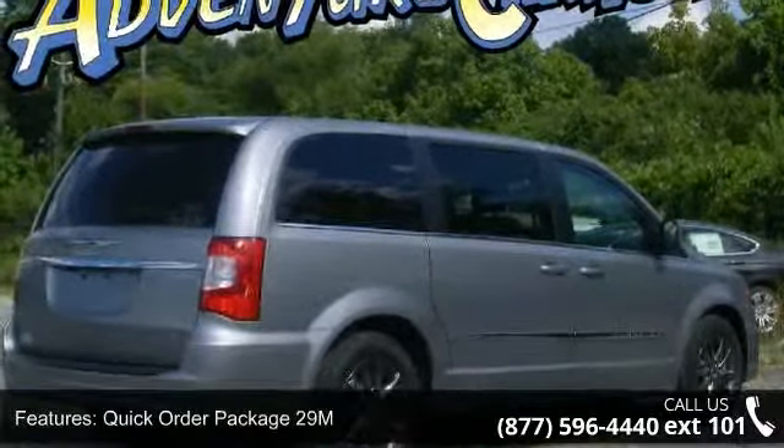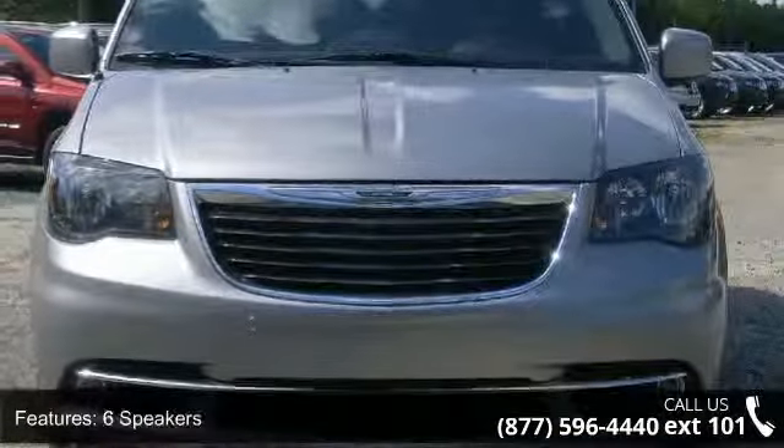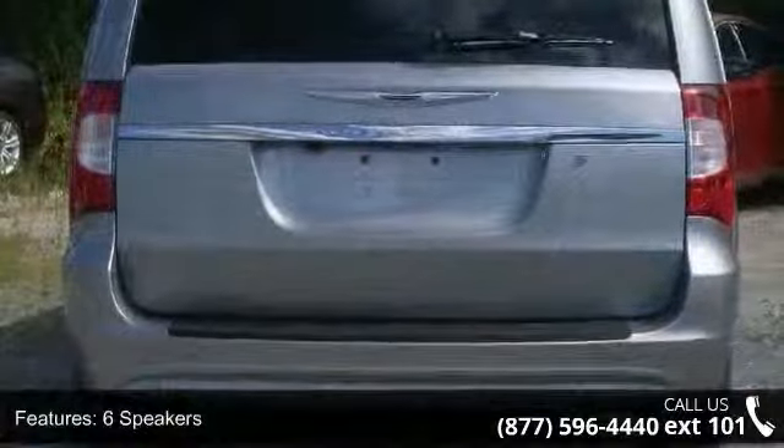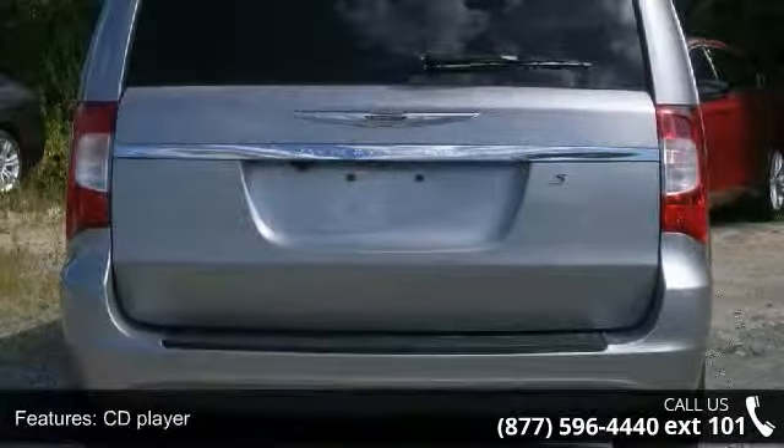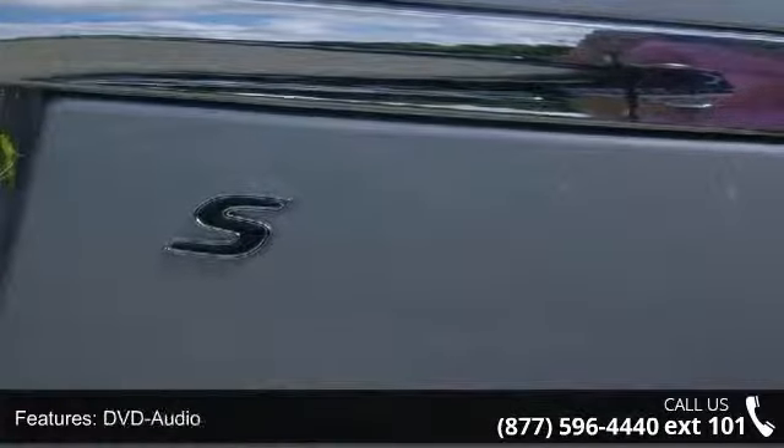Enjoy these notable features: rear window defroster, front fog lights, DVD audio, fully automatic headlights, anti-whiplash front head restraints, MP3 decoder, reclining third row seat, and dual front side impact airbags.